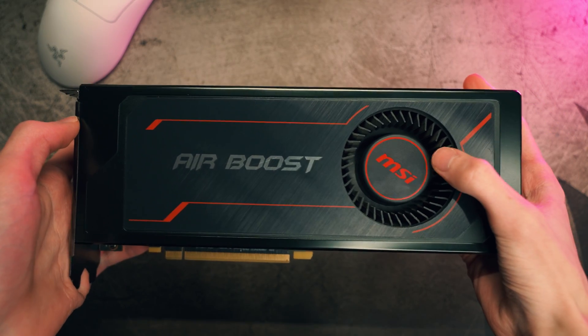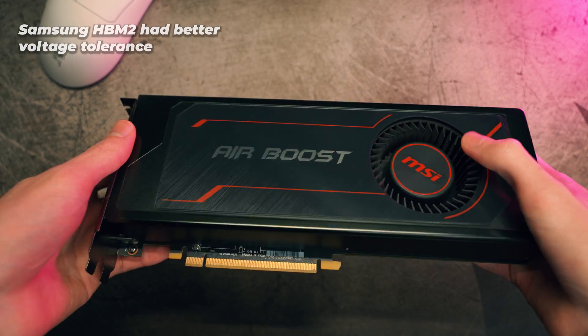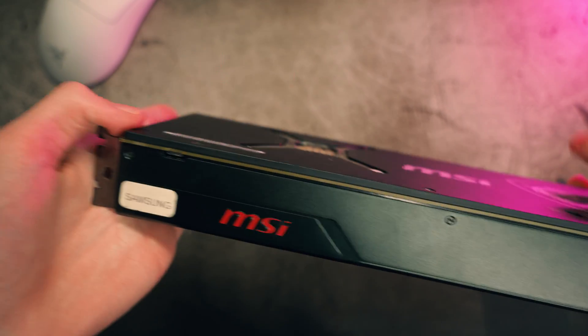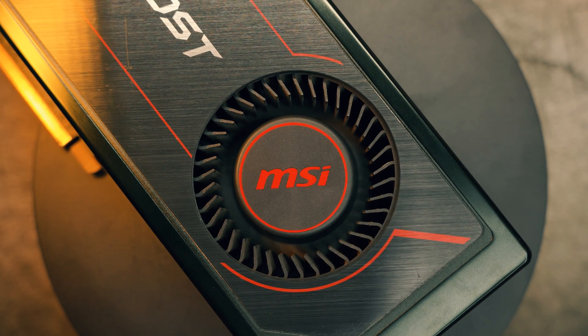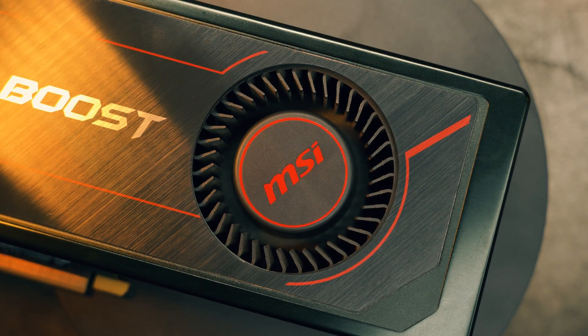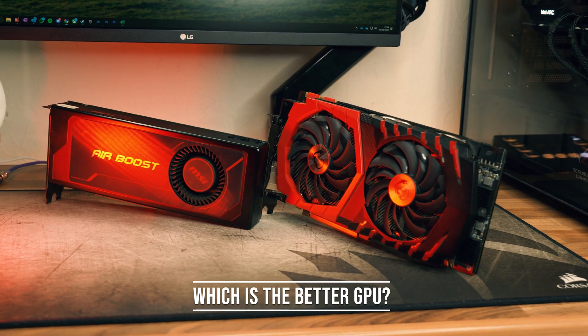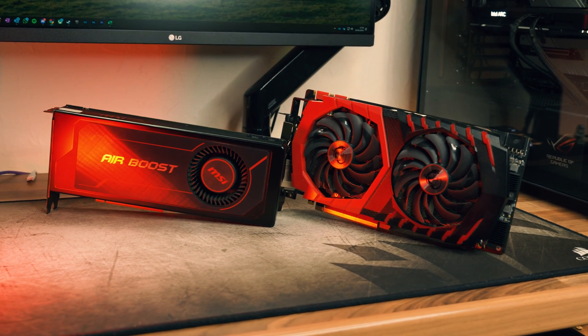For the Vega 56 I have the MSI Airboost, which is a solid Vega card as it is equipped with superior Samsung HBM2 memory that is far better for overclocking. It is a bit rough being a blower-style cooler for a Vega 56, but it keeps the core around 72 degrees Celsius so there's not much of a problem there. So if you bought one of these graphics cards in 2017, or if you're just looking for a sub-£100 budget graphics card, which is the better option in the modern day?